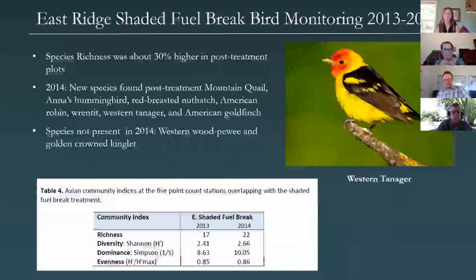We haven't been able to do full follow-up bird surveys on our shaded fuel break, but on the east ridge we did get some baseline data. They were able to do a sub-sampling within 20 acres of the pilot project, comparing pre and post treatment. They found a 30% higher species richness in the post-treatment plot. The pre-treatment was 2013, post-treatment was 2014. New species found in that area included mountain quail, hummingbird, red-breasted nuthatch, American robin, tanager, and American goldfinch. Species that were lost once we opened up that forest stand were the western wood-pewee and the golden-crowned kinglet.